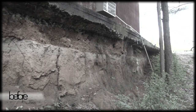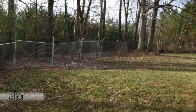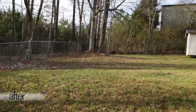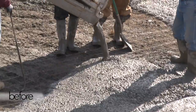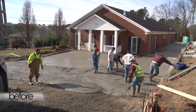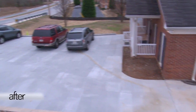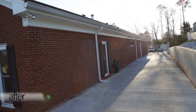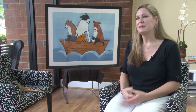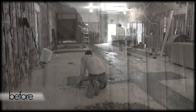We're also addressing an existing erosion problem on the property. Choate will be taking care of that and creating more parking space so that when visitors and volunteers come, we have space for them to park on site. We were very fortunate that our need was communicated to the Choate family. Miller Choate visited our shelter and saw the great need there.